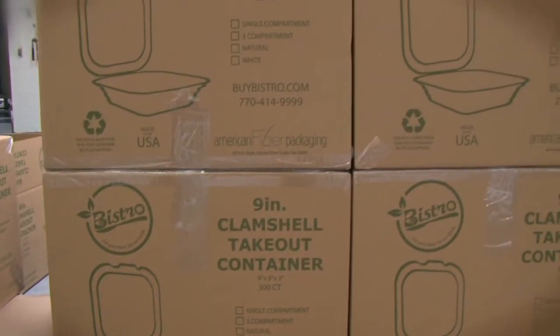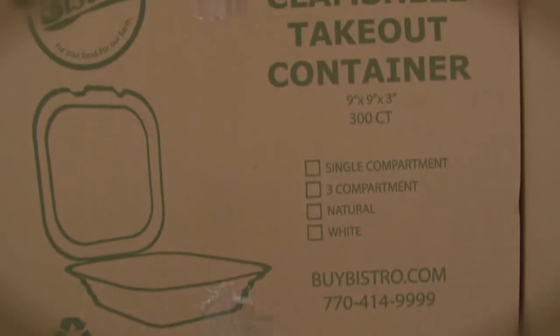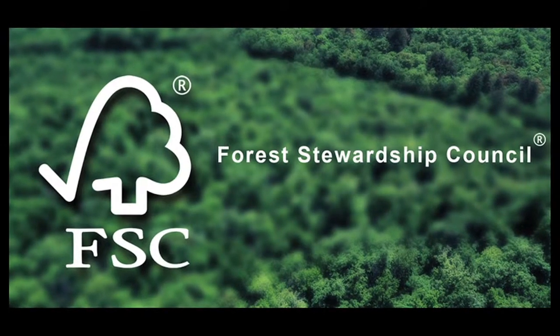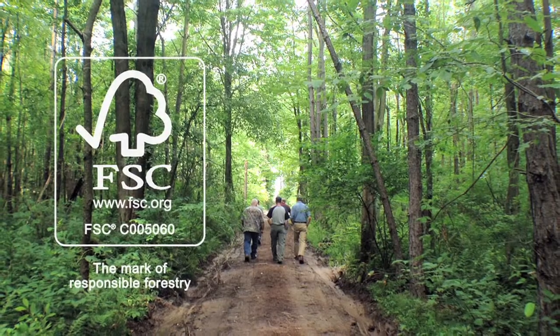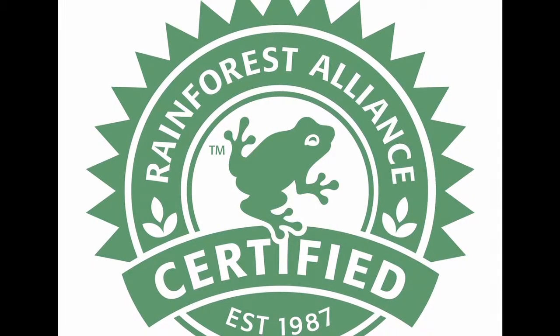The materials that we use are certified by the Forest Stewardship Council. This organization works to protect habitats, prevent pollution, and make sure that more trees are planted than harvested. We are also Rainforest Alliance approved.